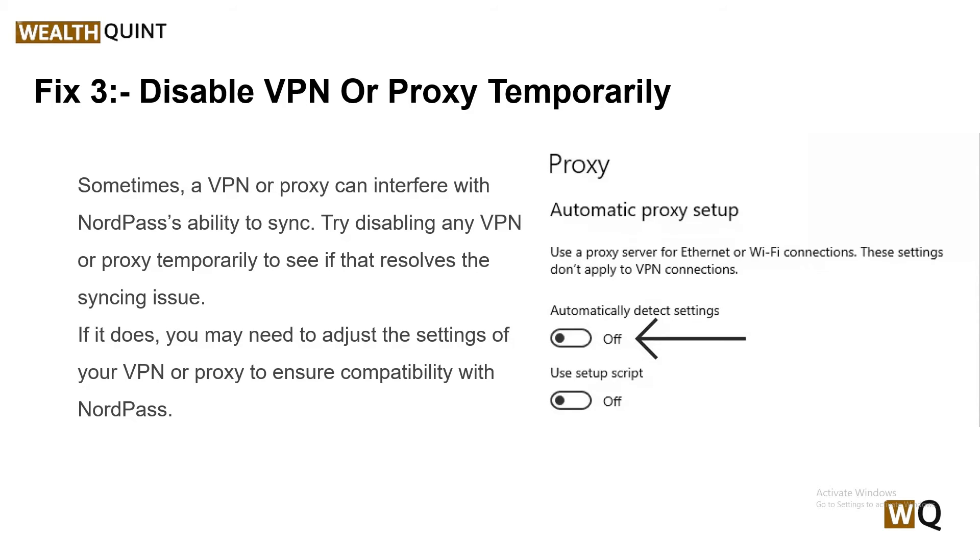Solution 3: Disable VPN or proxy temporarily. Sometimes a VPN or proxy can interfere with NordPass's ability to sync. Try disabling any VPN or proxy temporarily to see if that resolves the syncing issue. If it does, you may need to adjust the settings of your VPN or proxy to ensure compatibility with NordPass.